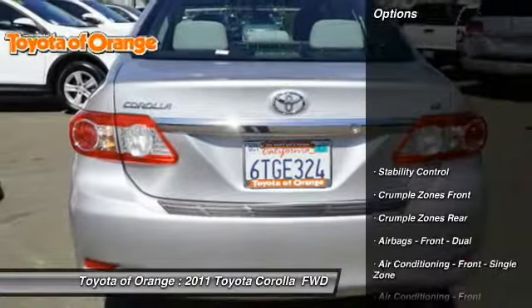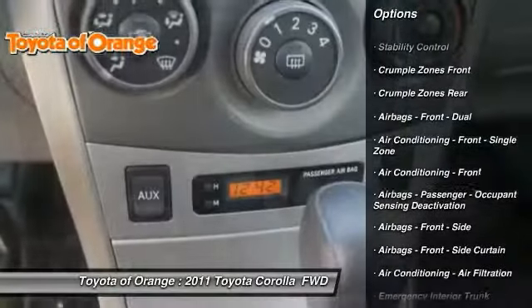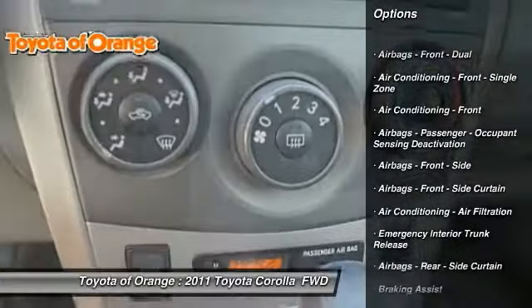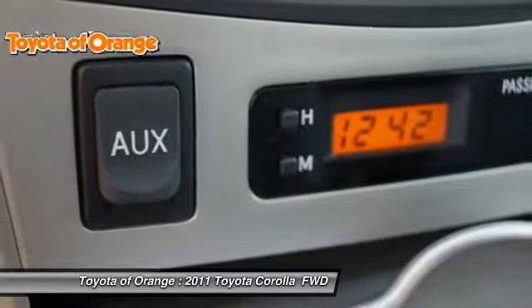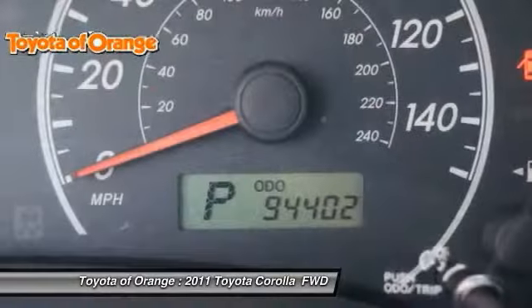Here are some of this vehicle's great options: traction control, stability control, power steering, trip odometer, child safety locks, electronic brake force distribution, daytime running lights, tachometer, and braking assist.